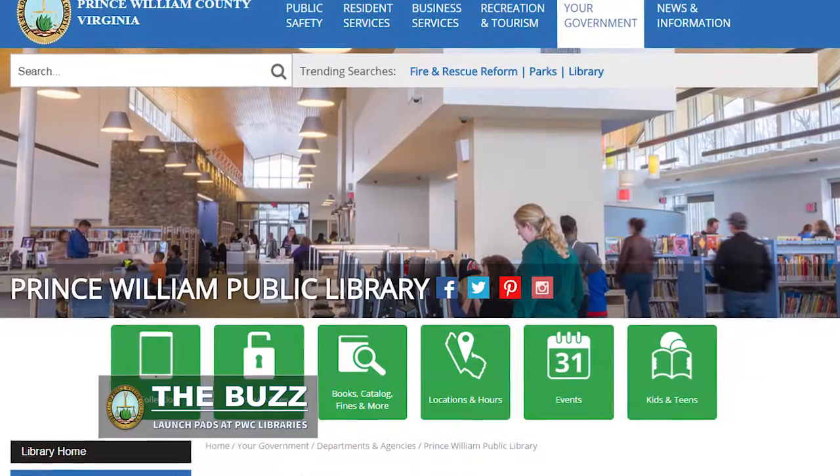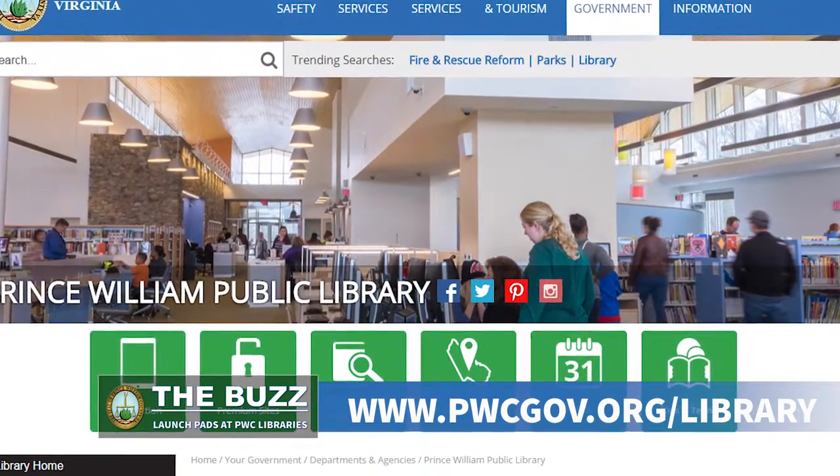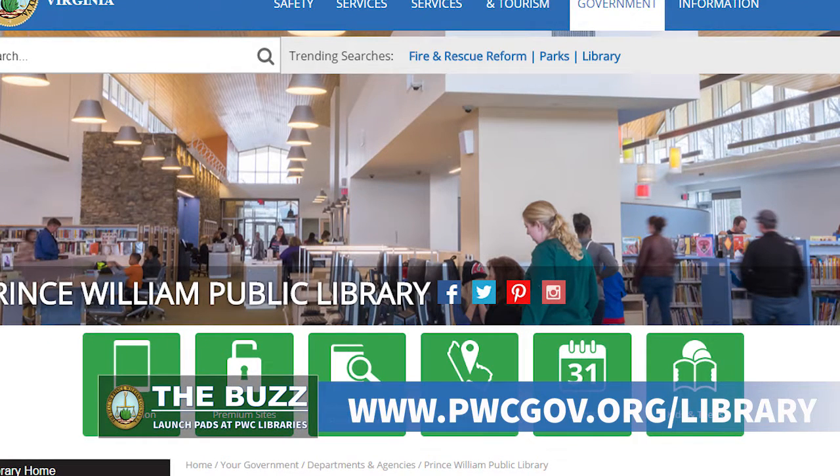People can go to pwcgov.org/libraries. There you will find information about the PlayAway Launchpads, as well as books and other AV items that we have. We'll see you next time.